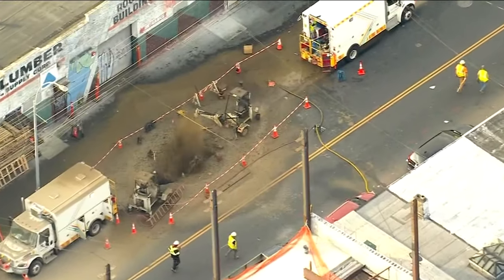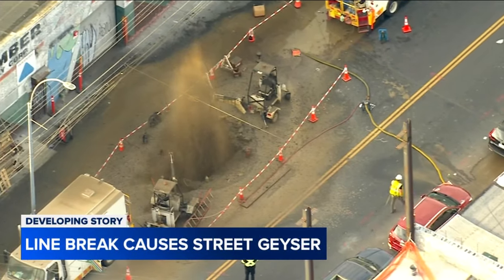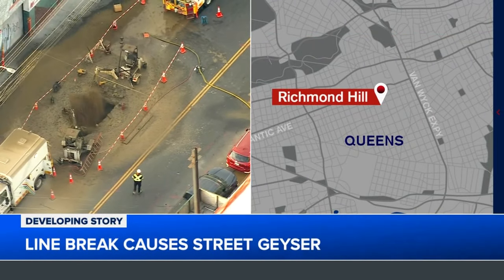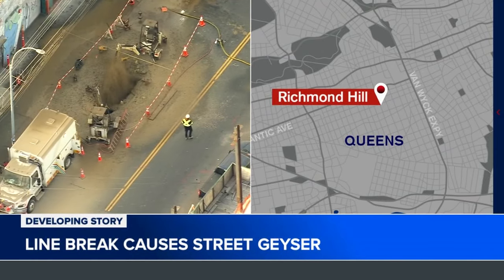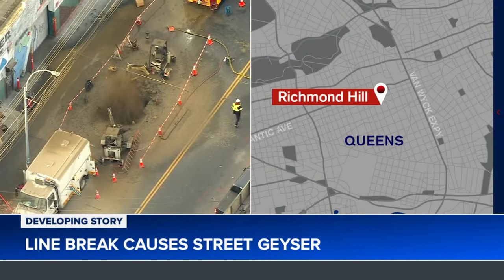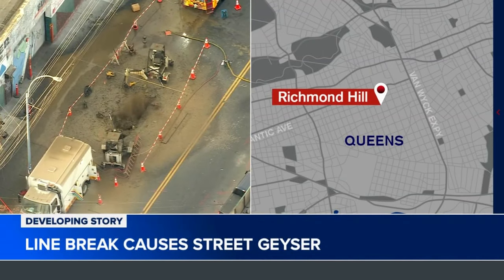On this busy morning we're also following a mess in Queens where muddy water was spewing out of the street like a geyser. This is the intersection of 101st Avenue and 121st Street in Richmond Hill. Authorities say workers were fixing a high pressure gas line when it burst. Not just water went up in the air but mud spewing as well all over the block, and right now water and gas are shut off in that entire area.